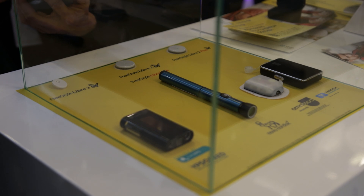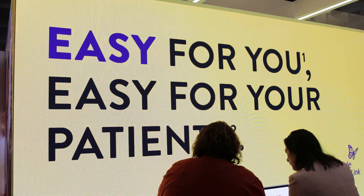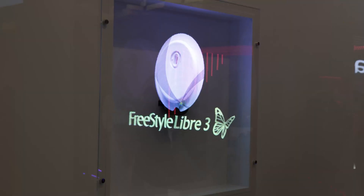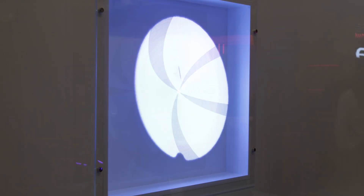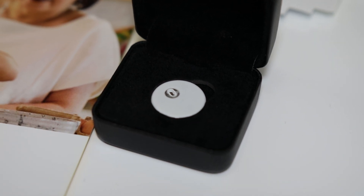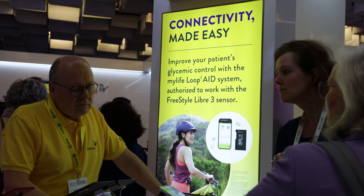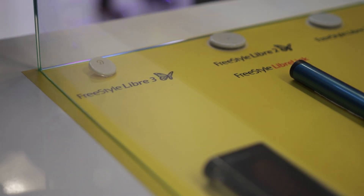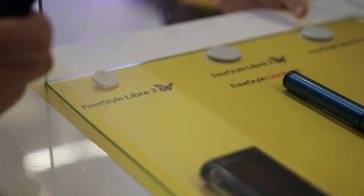We're not yet integrated with pump systems, but once the sensor is available we're really looking forward to having that integration. You could imagine that someone with type 1 diabetes using an insulin pump can sometimes have issues with their infusion sets — they can start to pull out slightly and they may not be aware until their glucose levels rise. But using a glucose-ketone sensor, the ketone levels would start to rise before the glucose level, giving you a head start on knowing something is not working properly so you can resolve the issue before it becomes serious.